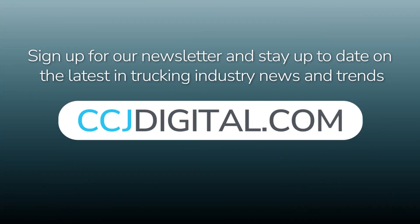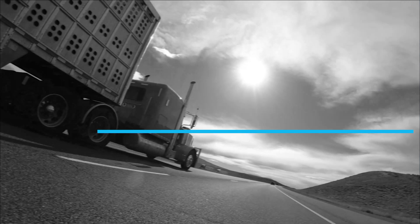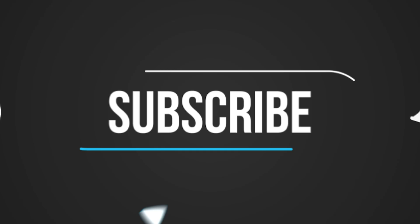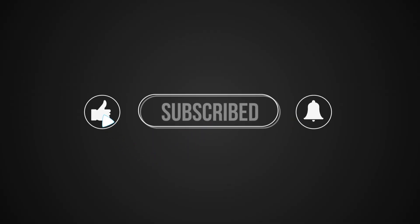That's it for this week's 1044. You can read more on ccjdigital.com. While you're there, sign up for our newsletter and stay up to date on the latest trucking industry news and trends. If you have any questions or feedback, please let us know in the comments below. Don't forget to subscribe and hit the bell for notifications so you can catch us again next week.